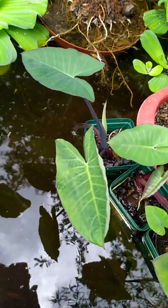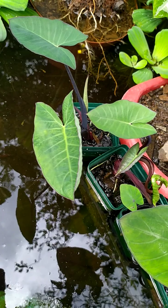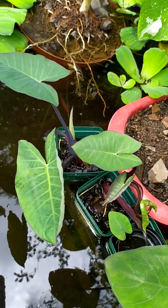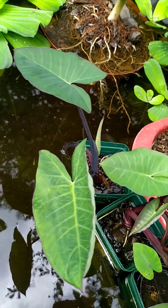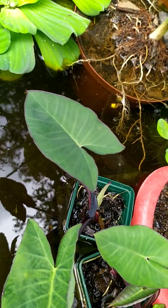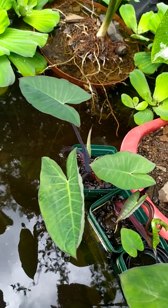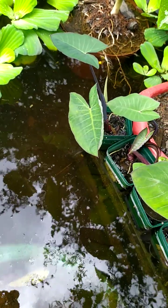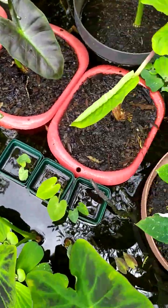Over here we've got the Zandosoma — not variegated, this specific one. It's also called Heart of the Jungle. You can see it's got an arrow-shaped type of leaf — that's a typical thing about the Zandosoma. It's family of the Colocasia and Alocasia, and it also loves water.